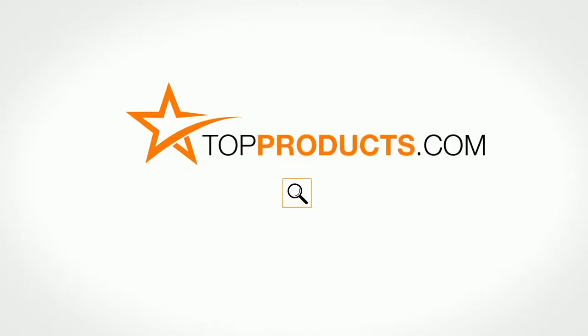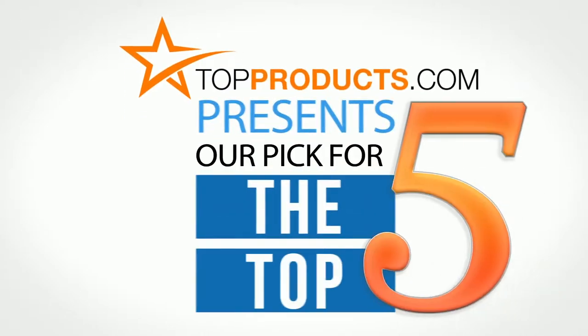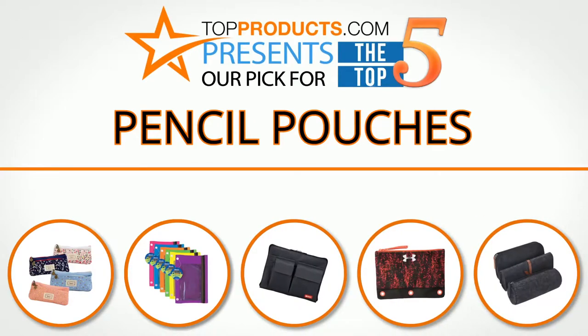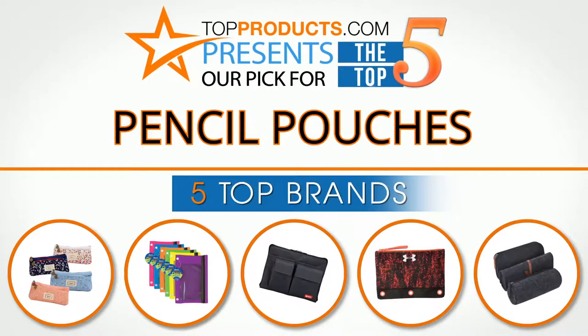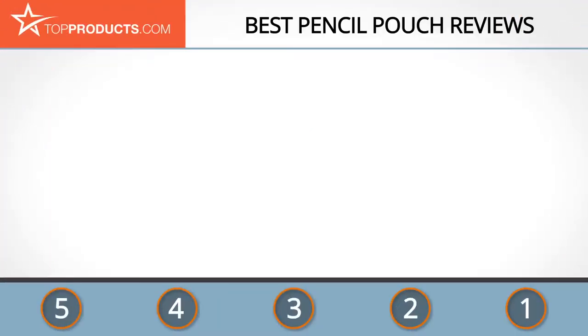topproducts.com — search topproducts.com for the best product reviews online. Top Products presents our pick for the top five pencil pouches. For this review, we chose five brands known for quality pencil pouches, showcasing a variety of options that are available.